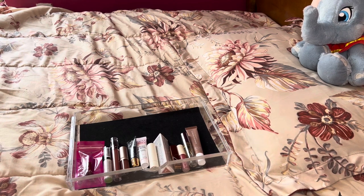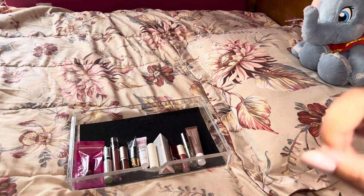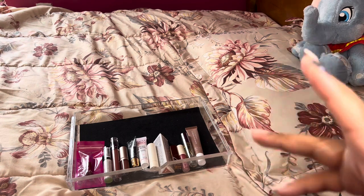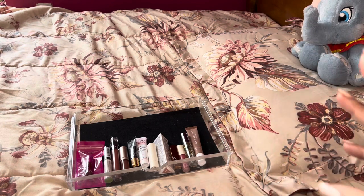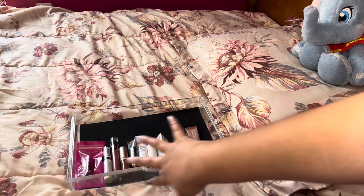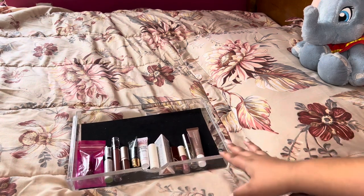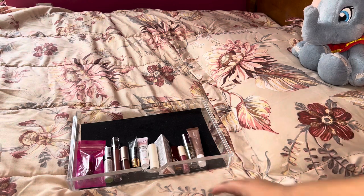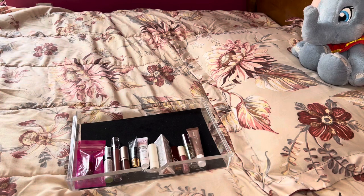I do have some lip liners in my everyday makeup bag — my Gucci, Jocelyn Claire, and my Givenchy, I think it's like Rose Perfecto or something like that, and the liquid lip balm they carry. I have those two in my makeup bag, but these are all the other ones. I did have some Milk Makeup ones but my son got into those and they disappeared.